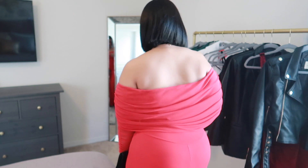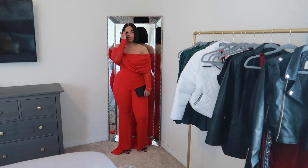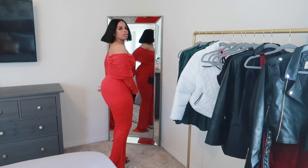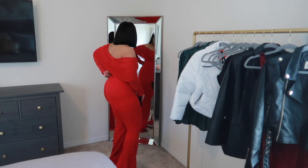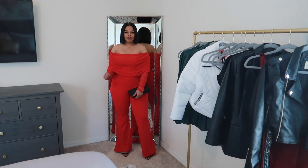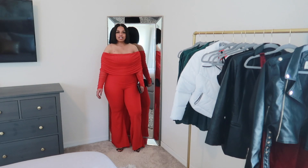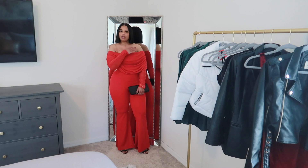I don't know how wearable this is with that bottom — I don't know what they want you to do with that. But it's super cute, giving Christmas. The only thing I don't like about this jumpsuit is here — I feel like it goes down and I'll have to keep shimmying it up. Other than that it's giving Christmas. I just paired it with a nice simple black clutch and black sandals.